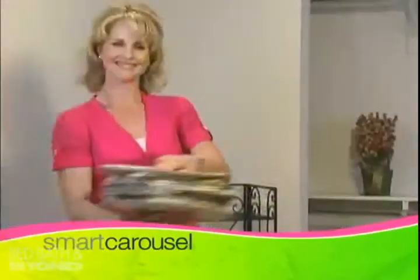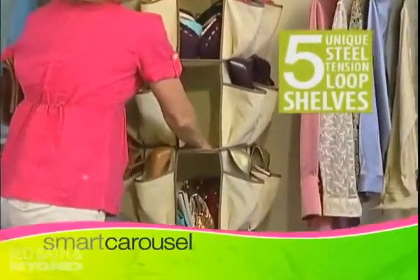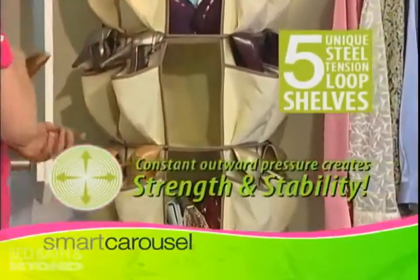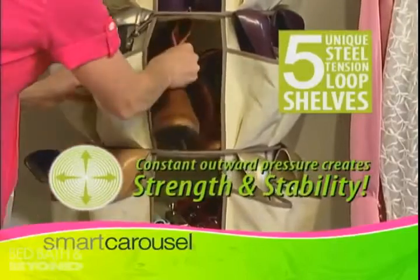The secret to the Smart Carousel is its unique steel tension loop shelves — a brand new technology available right now. Each shelf is as tight as a drum, providing constant outward pressure which creates the strength and stability to hold an amazing amount of your shoes and closet items.